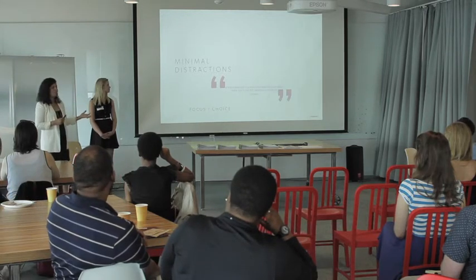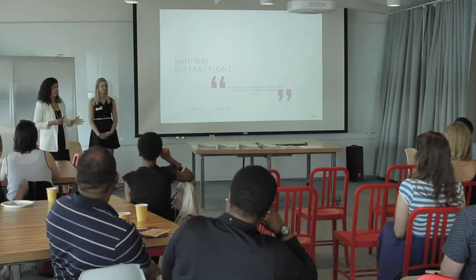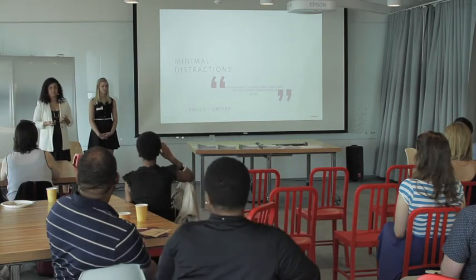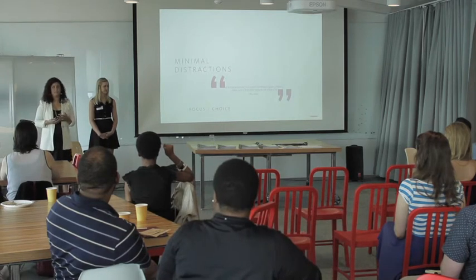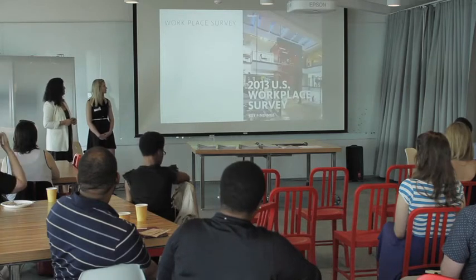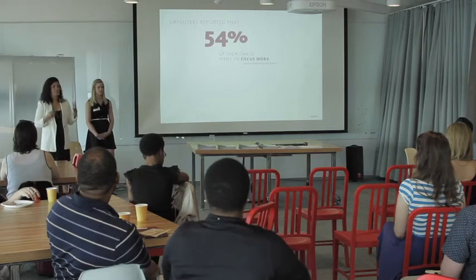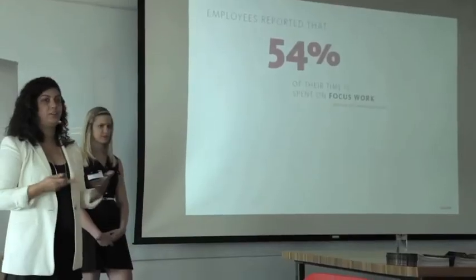Going back to minimalism and distractions, there's a research study that was done by Gensler, and we started it in 2005. We did the first version of it, and we've been updating it — it's our workplace study. We study how people interact at work and what different things they're seeing in the workplace as it evolved. In the 2013 study, we learned a lot of things. We learned that 54% of the time spent is on focused work.